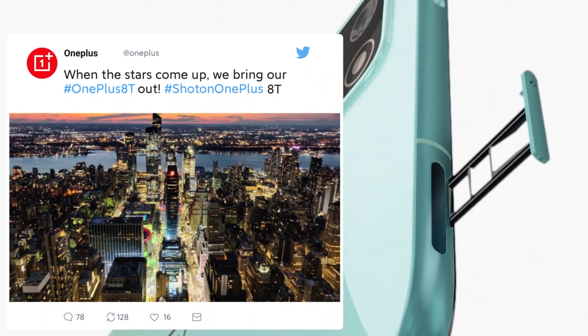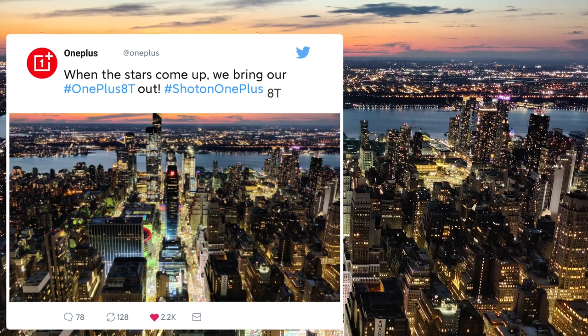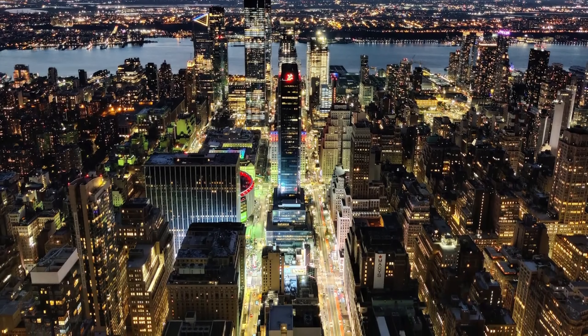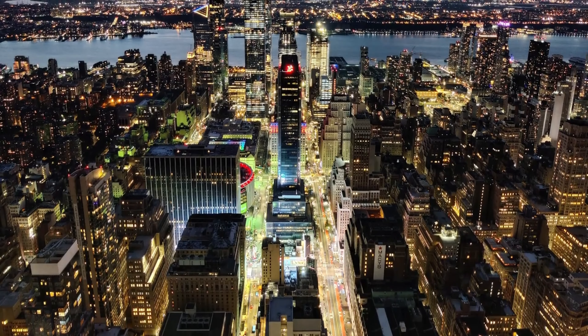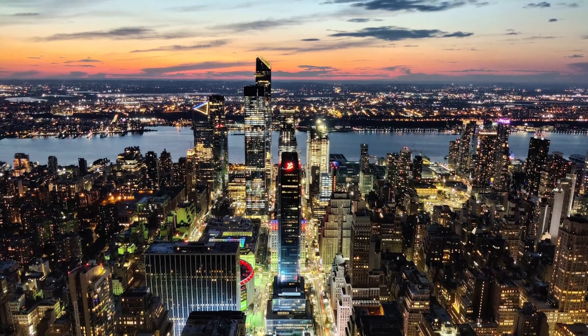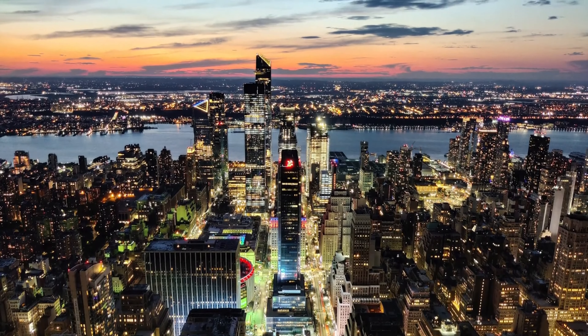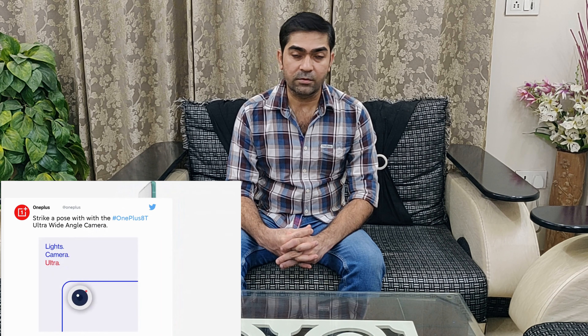OnePlus recently posted a picture on their Twitter handle, which I'm sharing on the screen right now, and it looks really stunning and amazing. This image was captured from the OnePlus 8T, giving you a sense of the camera quality. In terms of front-facing camera, this phone comes with a 32-megapixel ultra-wide selfie camera. The quality from OnePlus is always good, so we can expect great pictures from both rear and front.